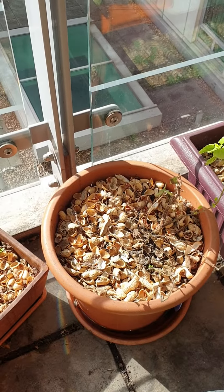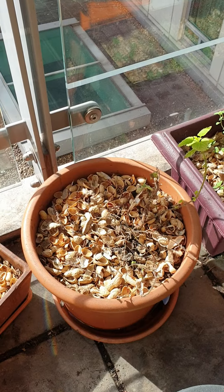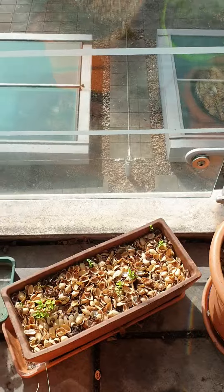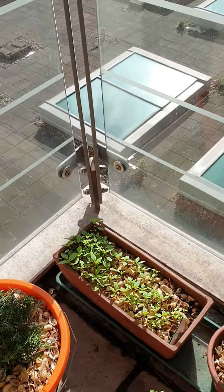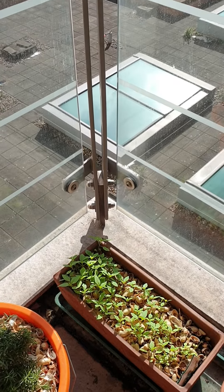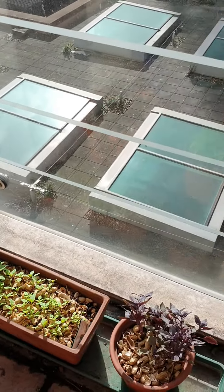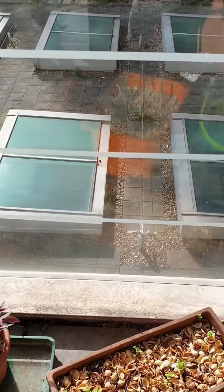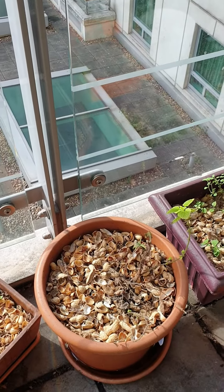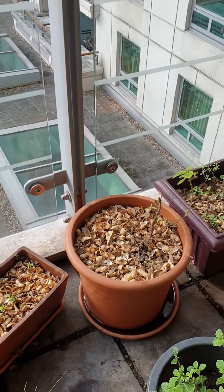Just pulled it out of the ground and brought it here. You can see in some of my earlier videos it was previously in the corner over there in a smaller pot, and it was doing okay to begin with. It was growing fast, but then it started having problems, so I repotted it and put it into a much bigger pot.